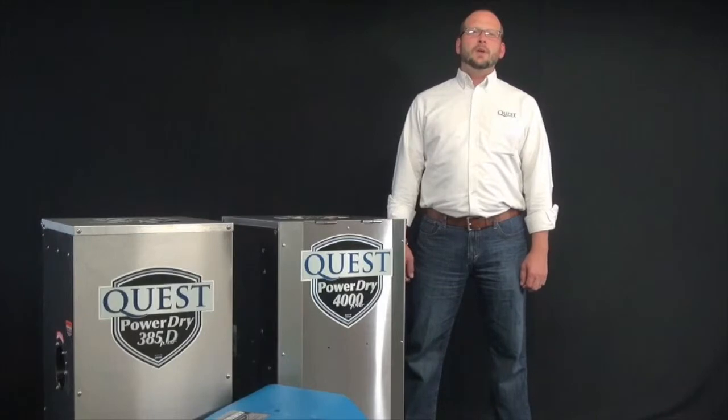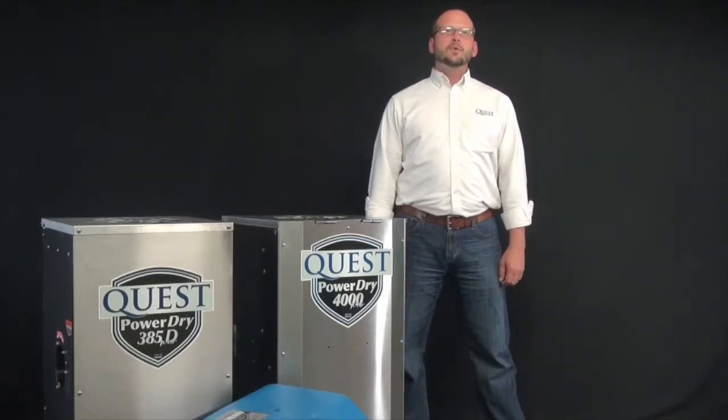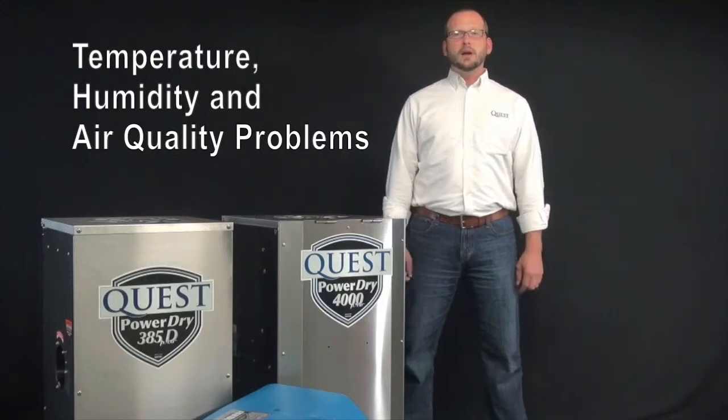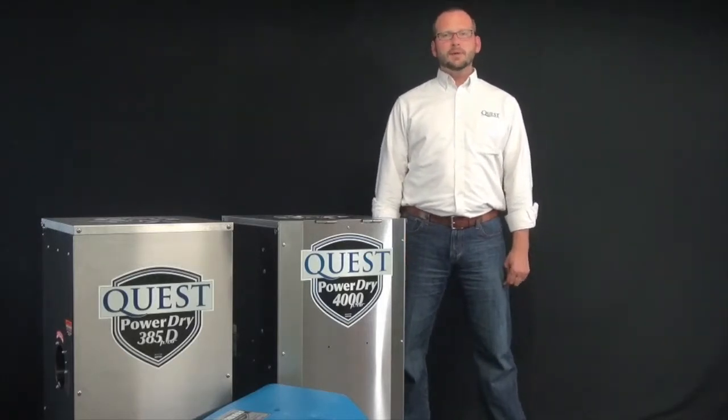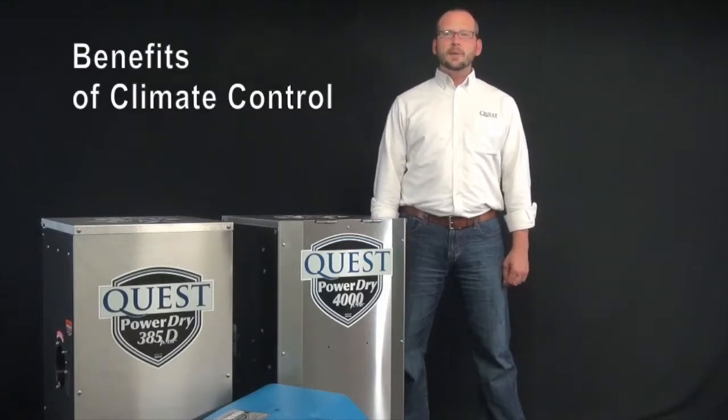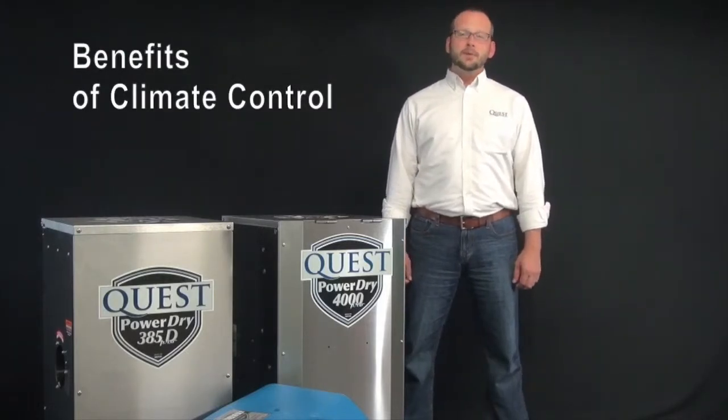The climate control story is really about understanding and moving away from the traditional problems that temperature, humidity, and air quality present builders with every day, and moving towards the understanding of the benefits that climate control can offer you on every build.